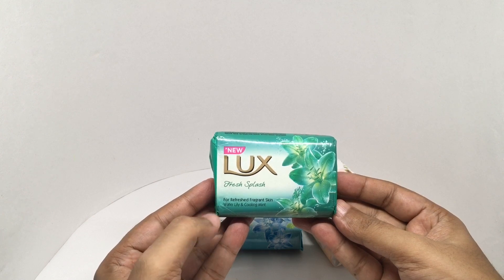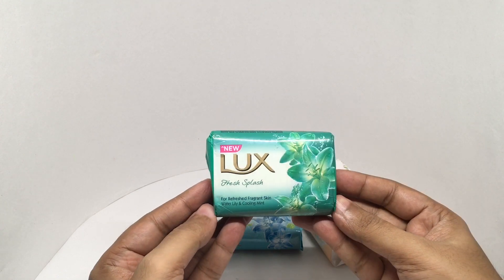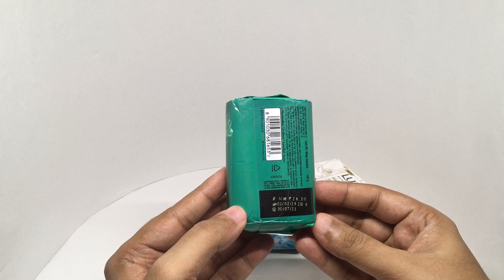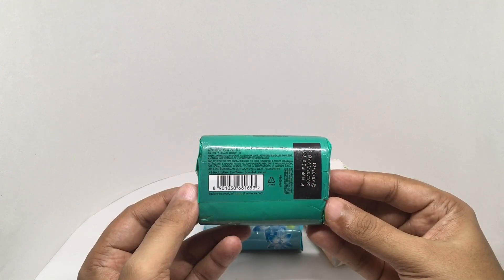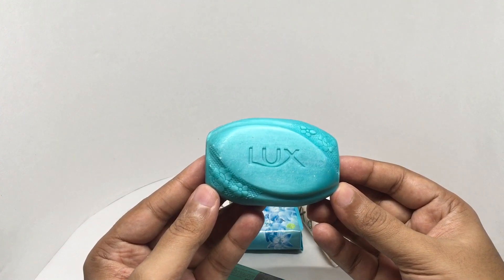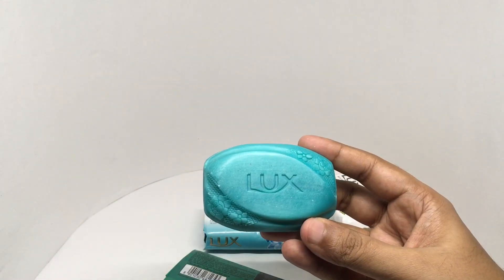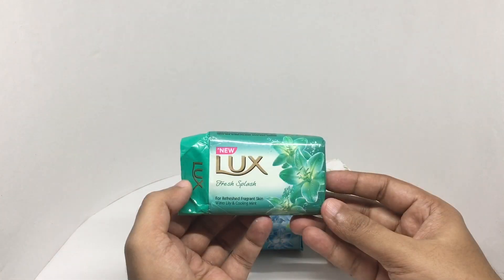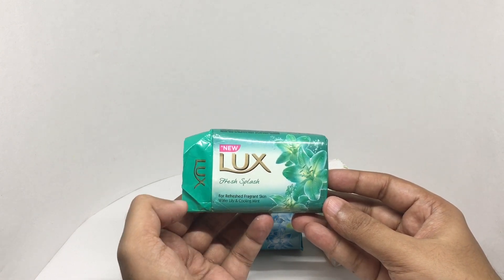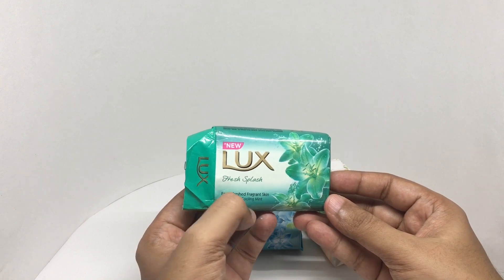This is the Lux Fresh Splash for refreshed fragrant skin, with water lily and cooling mint. Beautiful packaging; this costs around 28 rupees or 35 cents or so, manufactured in Himachal Pradesh, India. That smells a little weird to me — I get the lily and the mint, but the combination makes for an odd fragrance. It's really different from the other two.